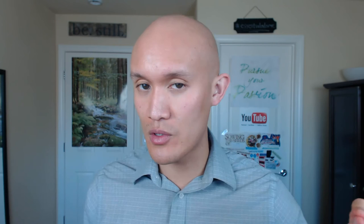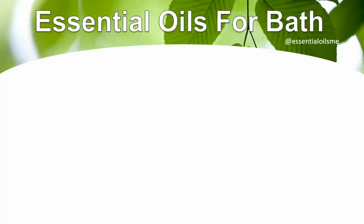Hey, this is Lance McGowan with Essential Oils Me, and today we're gonna talk about some essential oils for bath time. There are a couple of essential oils as well as another solution that I like to use to really help with the aromatherapy and with my skin, helping it be more soft and supple.